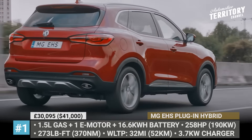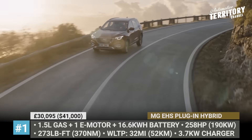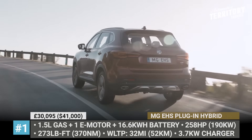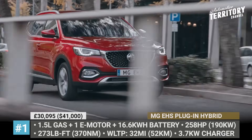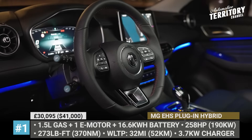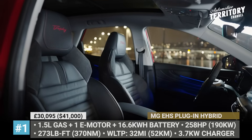The drive system consists of a 1.5L turbo gasoline engine with 162 horses and a 122 HP motor, which is fed by a 16.6 kWh battery. The setup is good for 258 hp, 273 lb-ft, 32 miles in all-electric mode and 0-62 acceleration in 6.9 seconds. Each propulsion unit gets its own gearbox — a 6-speed automatic for the internal combustion engine and a 4-gear electronic drive unit for the motor.